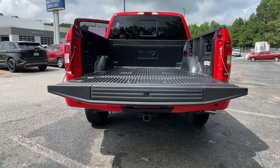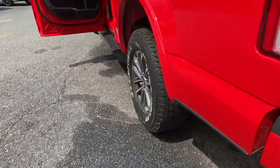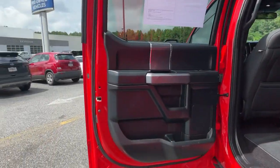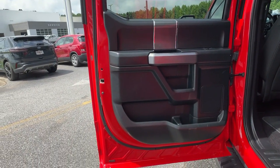The following are some of this vehicle's highlighted options: navigation system, electronic stability control, power windows, four-wheel disc brakes, and power steering.